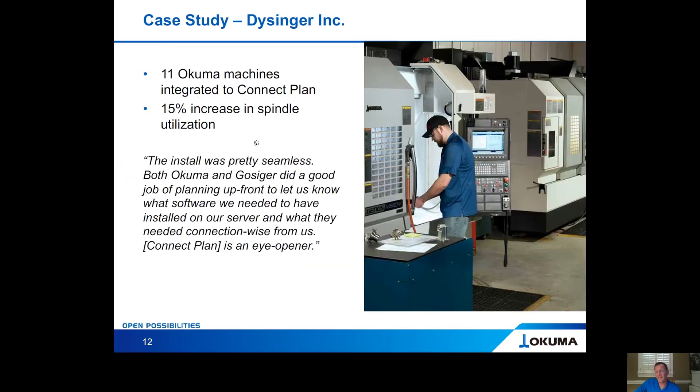Let's talk about what ConnectPlan Lite and ConnectPlan can do for you. We did a case study with a valued customer, Dysinger. Their operations manager, Ian Anderson, was a great asset in pushing ConnectPlan into their facility. They have currently connected 11 Akuma machines. Since integrating ConnectPlan, they have seen a 15 percent increase in spindle utilization — which is huge. Ian said the install was pretty seamless, noting that both Akuma and Gossiger did a good job of planning upfront and letting them know what software was needed and what connection requirements were needed. ConnectPlan is a real eye-opener.